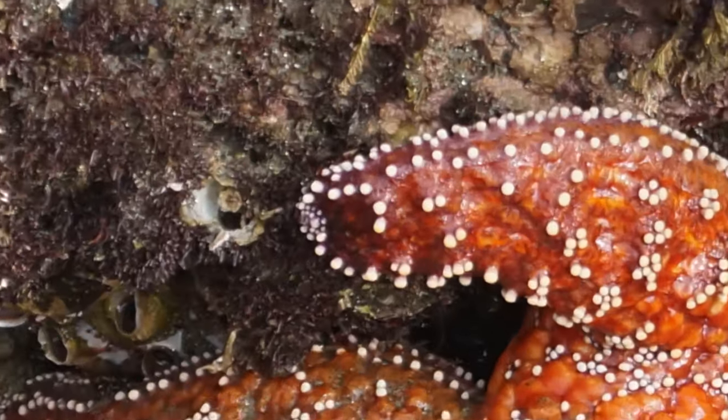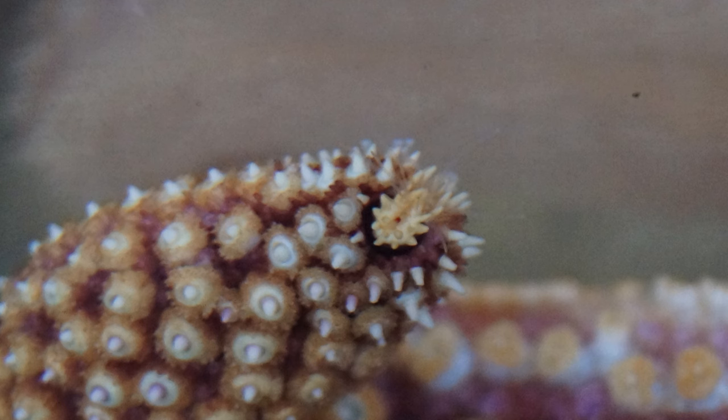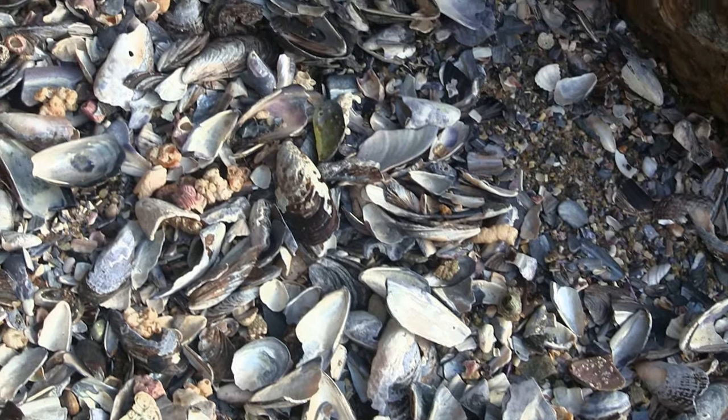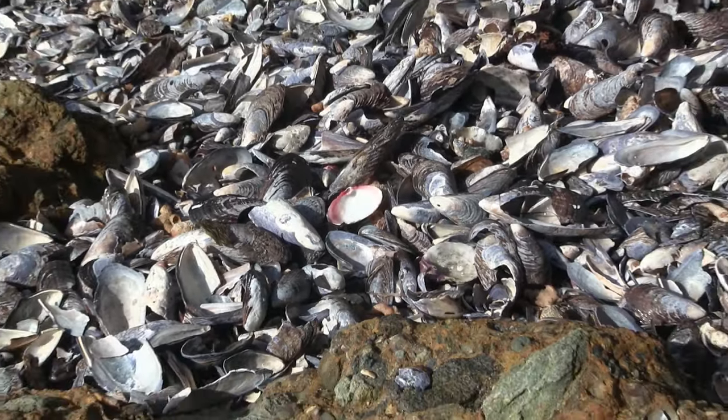On this episode of Life in a Tidepool, find out if sea stars really have eyes, why you won't see many sea stars in the tide pools anytime soon, and the best place to find seashells while exploring the beach.